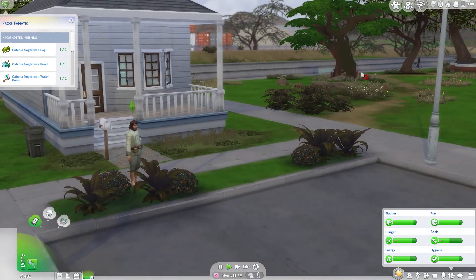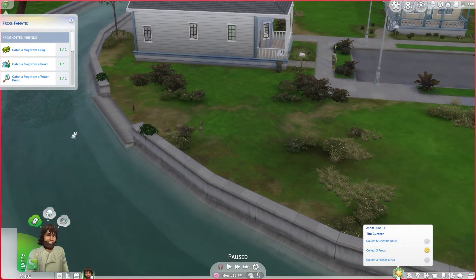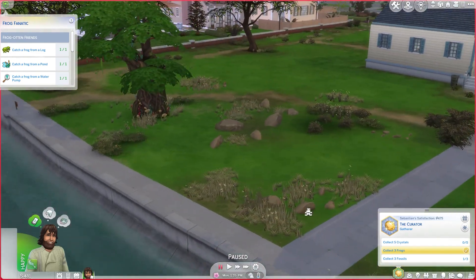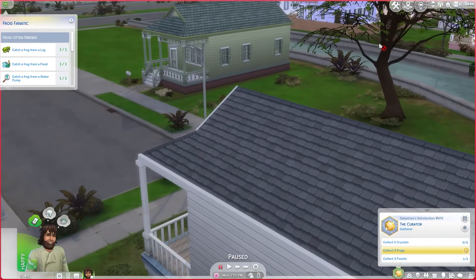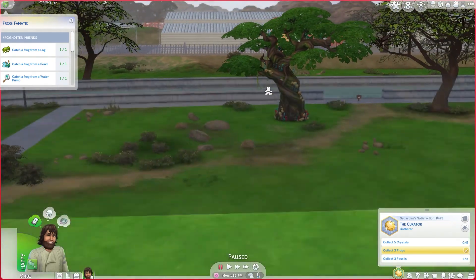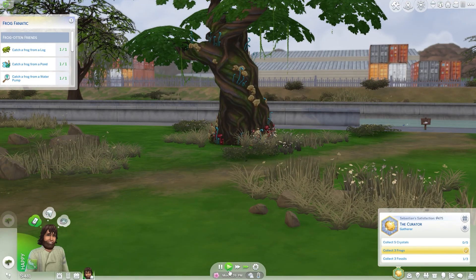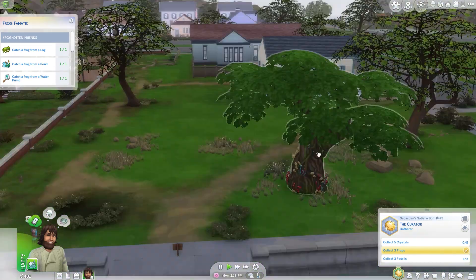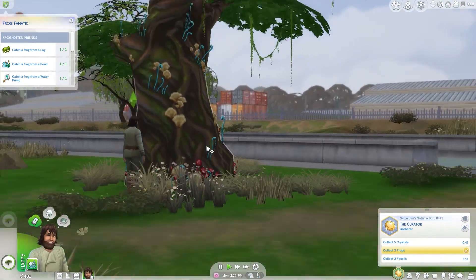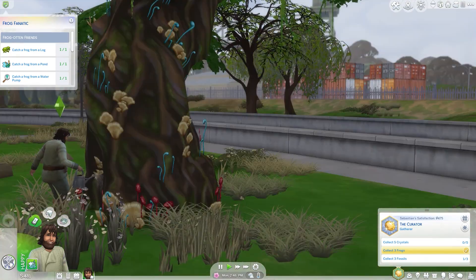Here we are in Willow Creek. This is the tree, but I want to take a second and look around for collectibles and work on his aspiration. I feel like there was something over here — I think I was wrong, or they're just not there at the moment. Let's go inside this tree. I think we first have to view it, then water it. Compliment on leaves — your leaves look very beautiful today, darling. Compliment on leaves again, just so she knows we're serious.